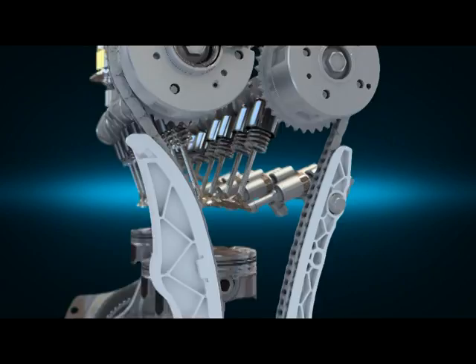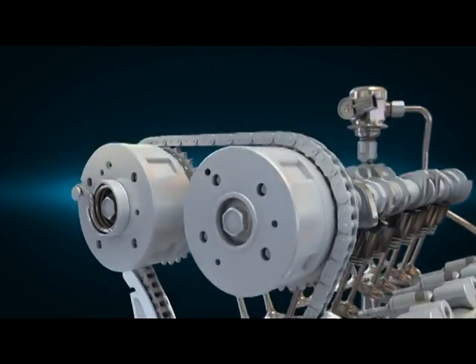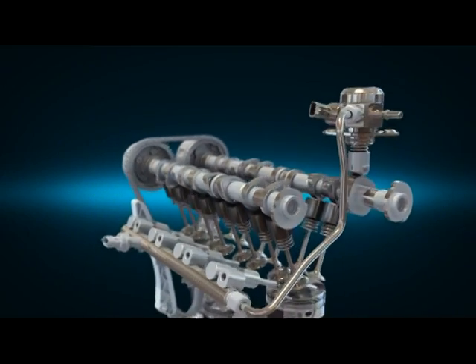The roller type chain optimizes coefficient friction, and the dual CVVT system realizes high performance with low exhaust emissions.